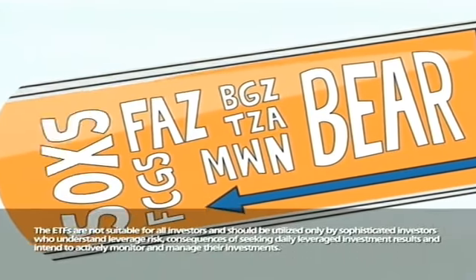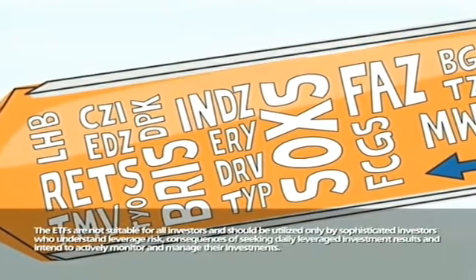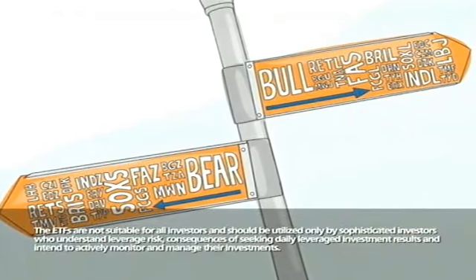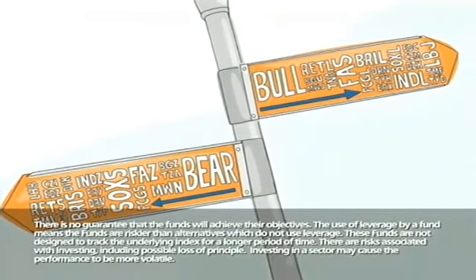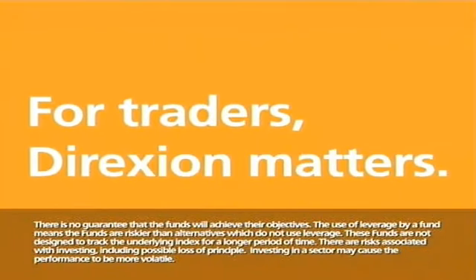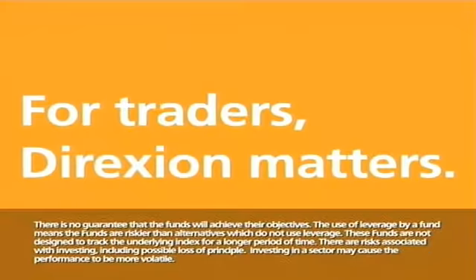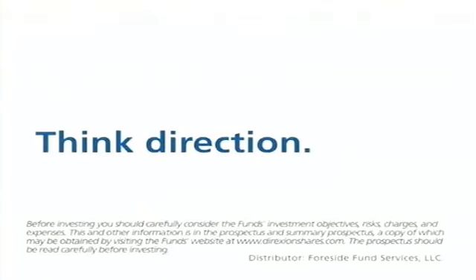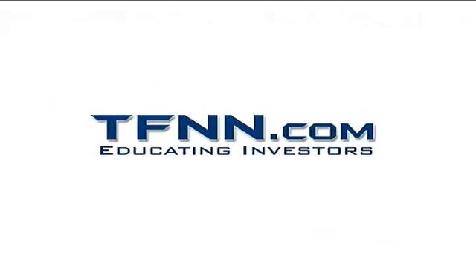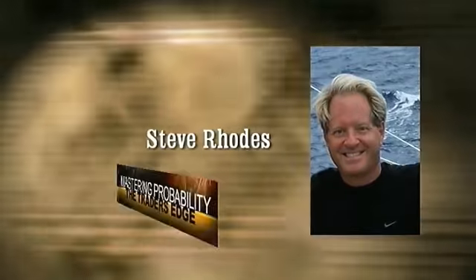We'll be right back. The prospectus and summary prospectus contain this and other information about Direxion Shares. To obtain a prospectus or summary prospectus, please contact Direxion Shares at 800-851-0511. The prospectus or summary prospectus should be read carefully before investing. An investment in the funds is subject to risk, including the possible loss of principal. The funds are designed to be utilized only by sophisticated investors such as traders and active investors employing dynamic strategies. Investors should understand the consequences of seeking daily investment results, understand the risk of shorting, and intend to actively monitor and manage their investments. Distributor: Foresight Fund Services, LLC.